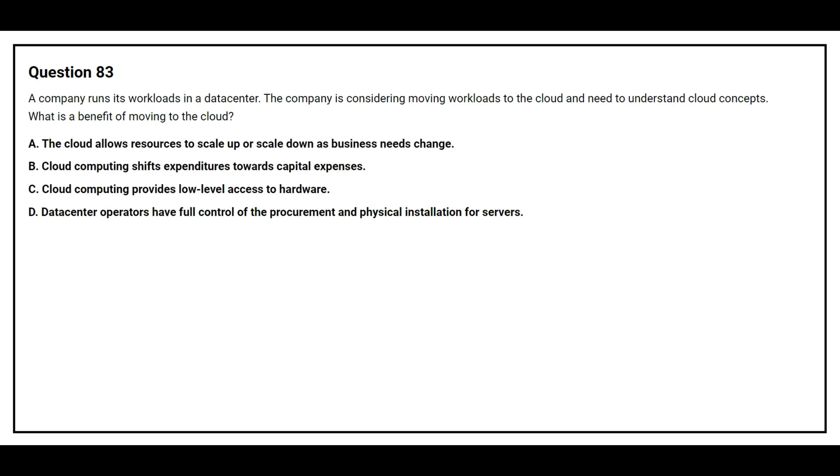Option B: Cloud computing shifts expenditure towards capital expenses. Option C: Cloud computing provides low-level access to hardware. Option D: Data center operators have full control of the procurement and physical installation for servers. The correct answer is Option A: The cloud allows resources to scale up or scale down as business needs change.